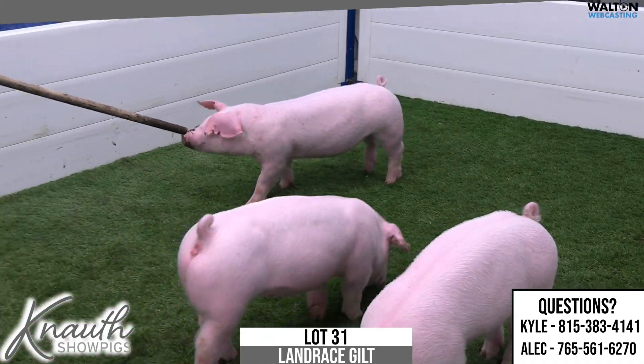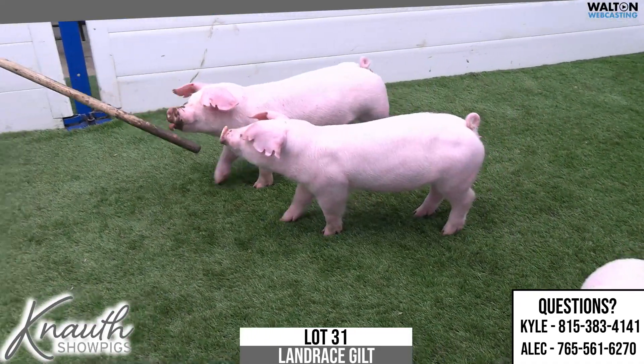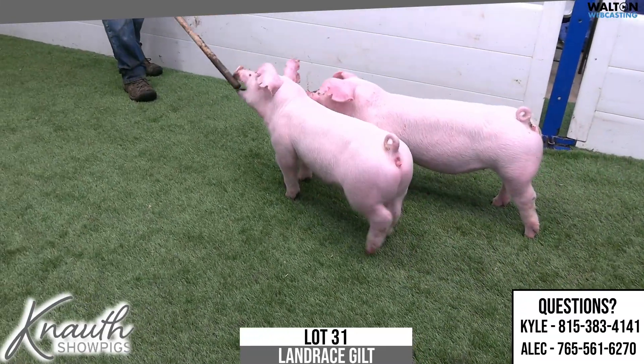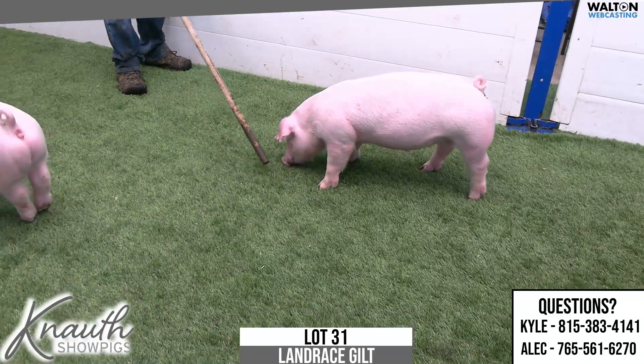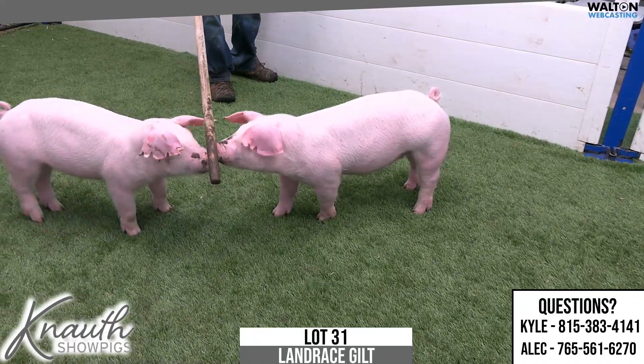Still gives you a good look. She could get to Summer Spectacular, no problem, and be competitive in that February class and really stand out. She's got a lot of substance of bone and feature and spread, and really a three-dimensional type of a Landrace Gilt. Really nice litter, this 113-6, Lot 31.